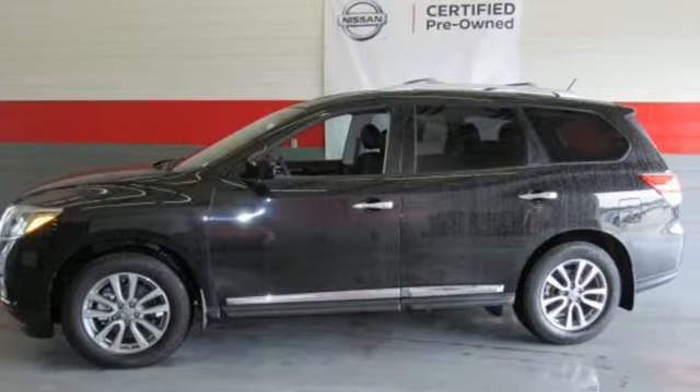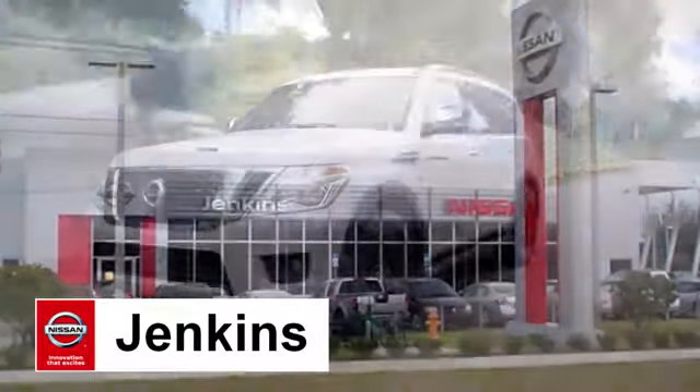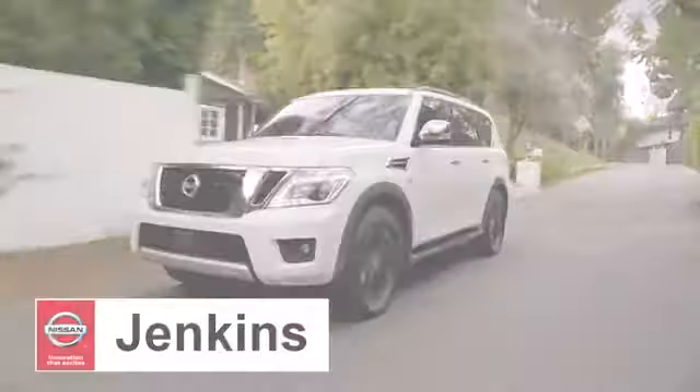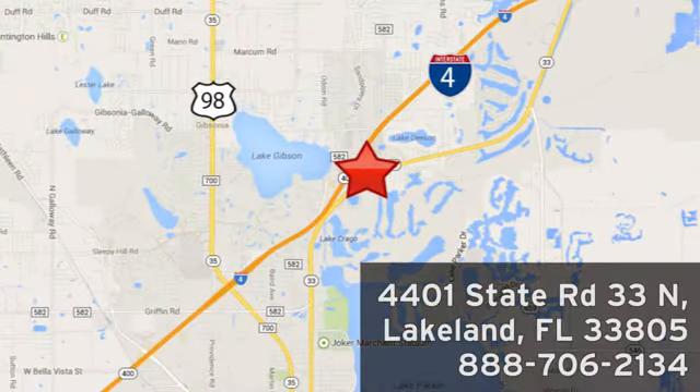Pave the way for more fun. Drive this Pathfinder home today. At Jenkins Nissan, honesty is our policy. We're conveniently located at 4401 State Route 33 North in Lakeland, Florida.